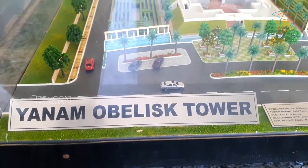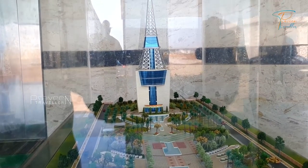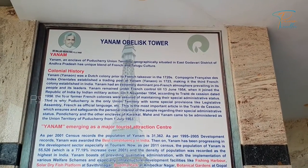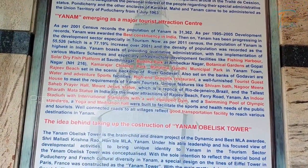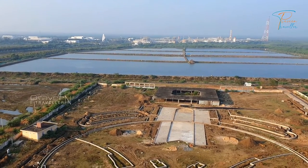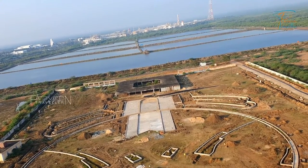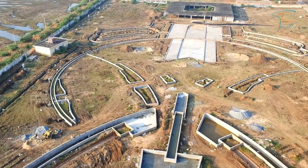This Obelisk Tower is the Anam Tower, also known as the Anam Eiffel Tower.